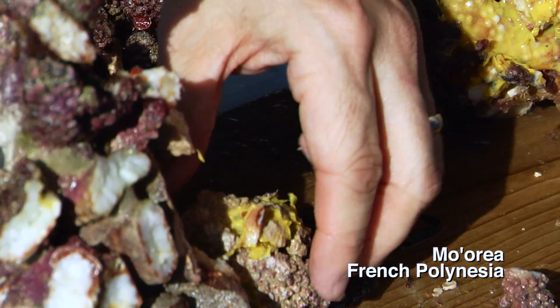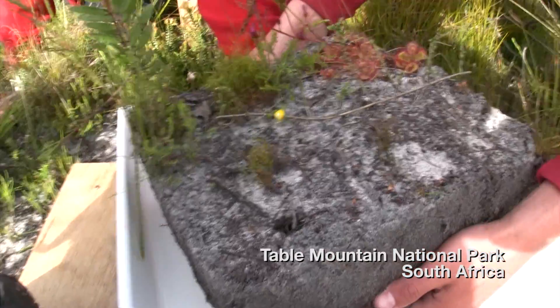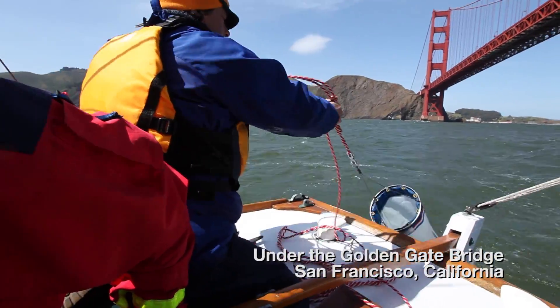My name is Chris Meyer and I'm a biodiversity scientist here at the National Museum of Natural History. I've been really fortunate to have done BioCubes, which are one cubic foot portraits of different ecosystems all around the globe.